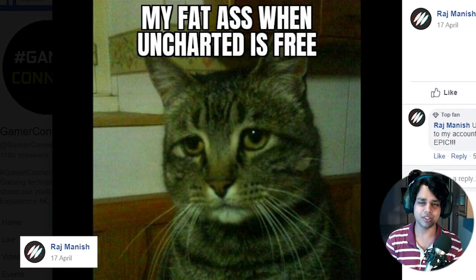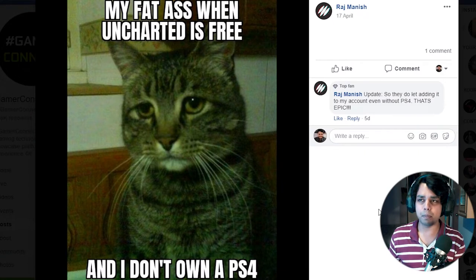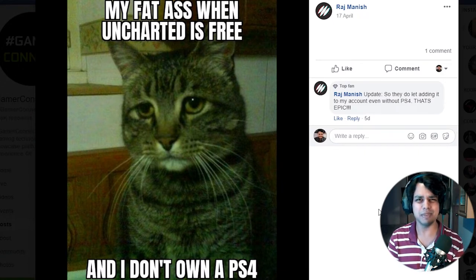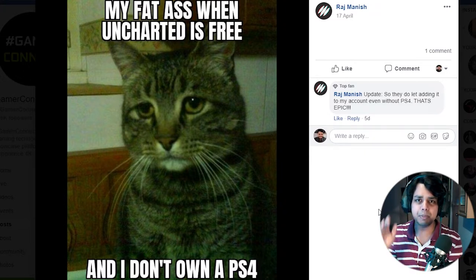My reaction when Uncharted is free and I don't own a PS4. How dare PS4 people make Uncharted free on PS4? You should make Uncharted free on PC - make a PC port, put it out as free, you'd get so many customers. But the good thing about me is I already own a PS4, so I'm excited as hell to play the Uncharted series.